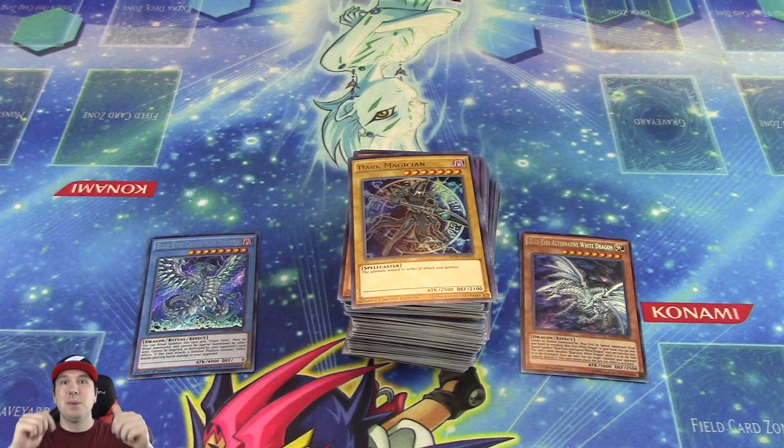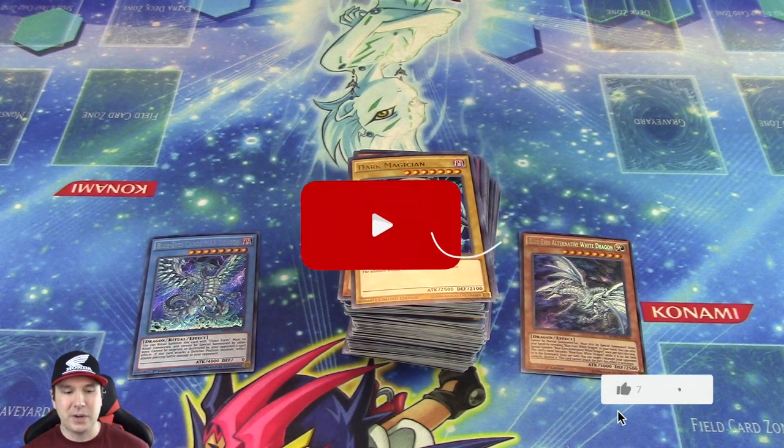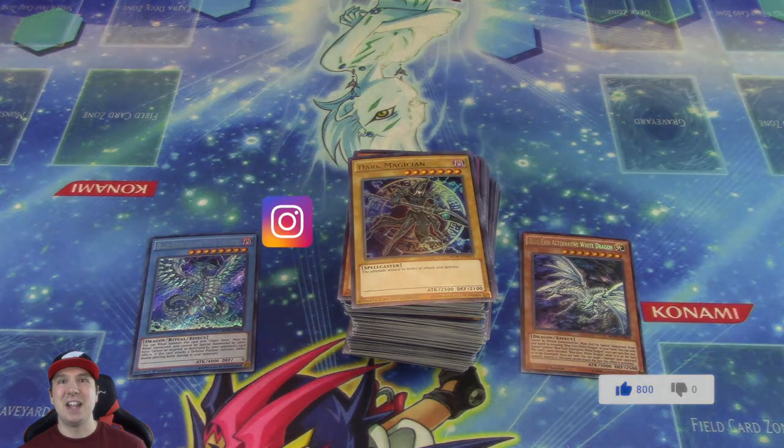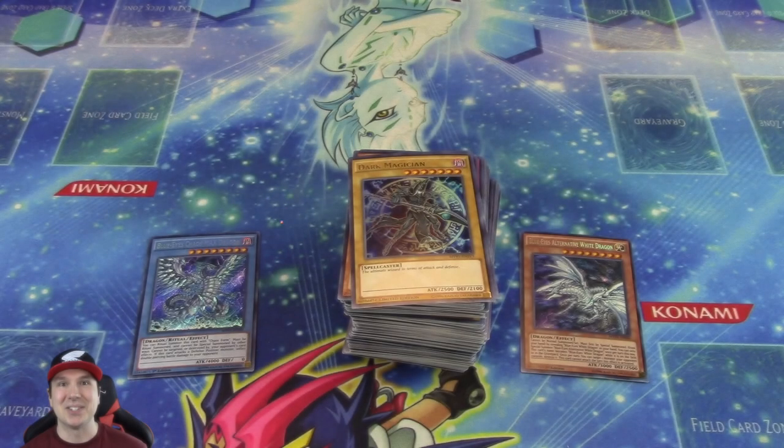Remember to give this video a thumbs up, subscribe, hit the bell, and follow me on Instagram — I'll have a link in the description down below. Comment down below and let me know what you guys thought about the video and what your favorite card was — I always like to hear from you guys. Thanks again so much for watching, and I will announce a winner in the comments of our next video if this video reaches 800 likes. Stay tuned for that.